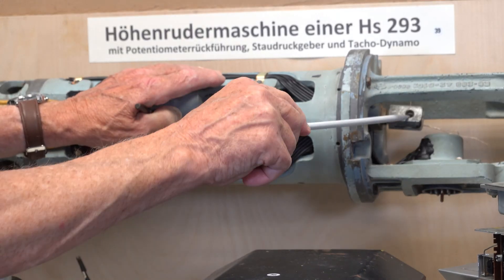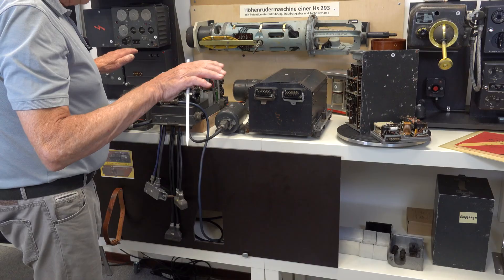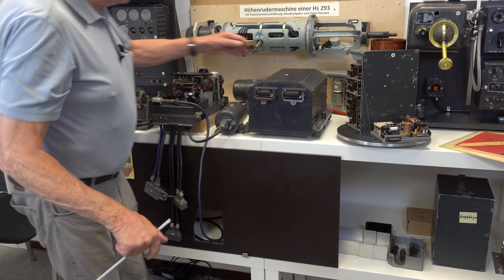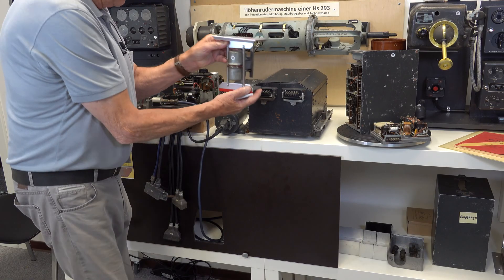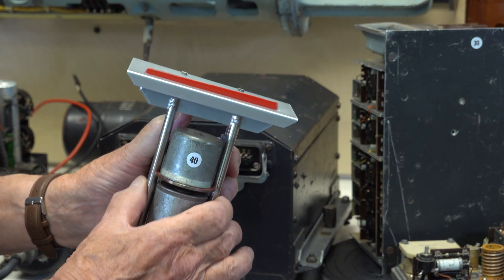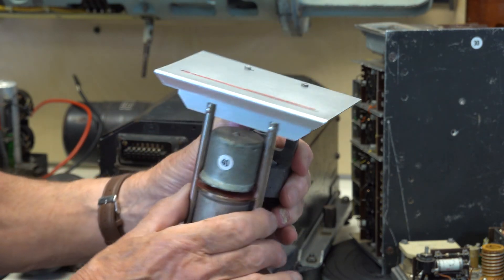We can see the connection for the elevator push-pull rod here. Although all production HS-293As used in combat employed an aileron left-right steering control, an experimental version of the HS-293 used spoilers to simplify the control system. The spoiler mechanism was hidden in the wing and was flush with the wing's surface when not operating. Dieter demonstrates the method of operation.